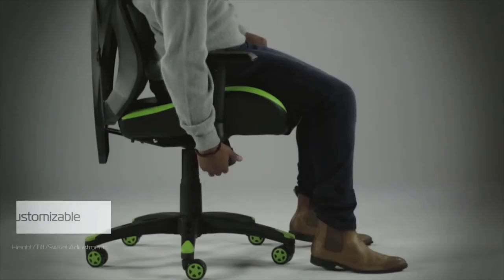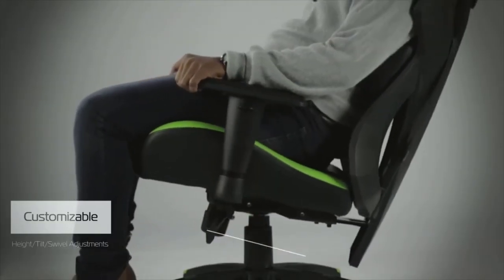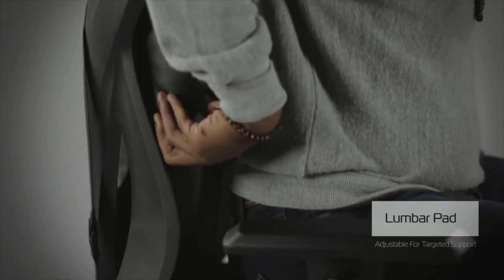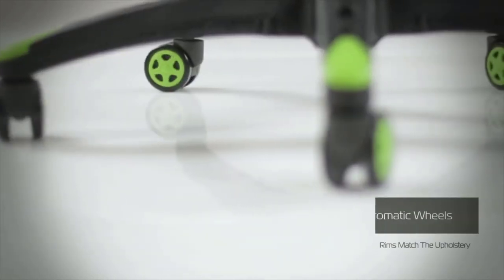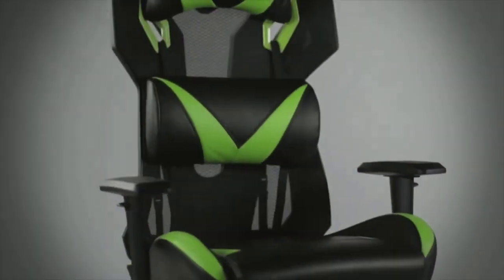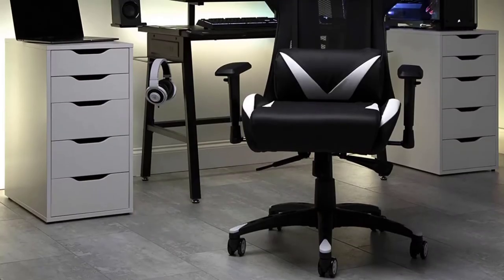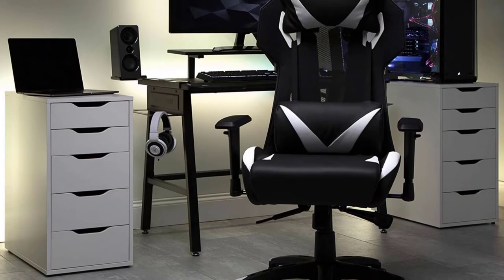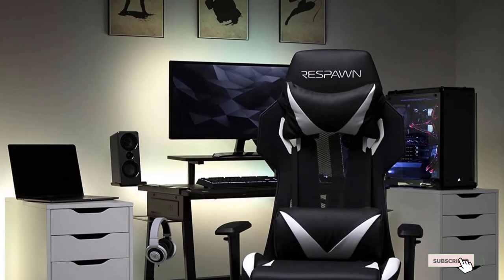The Respawn 205 gaming chair offers some basic adjustments beyond height. You can raise and lower the armrests, letting you better position your arms for ergonomic use of a keyboard and mouse. It can also recline back to 130 degrees and can lock in three positions. Attached lumbar and neck pillows also allow you to position cushioning where you need it. All that in a sub-$200 package makes for a fairly compelling value.